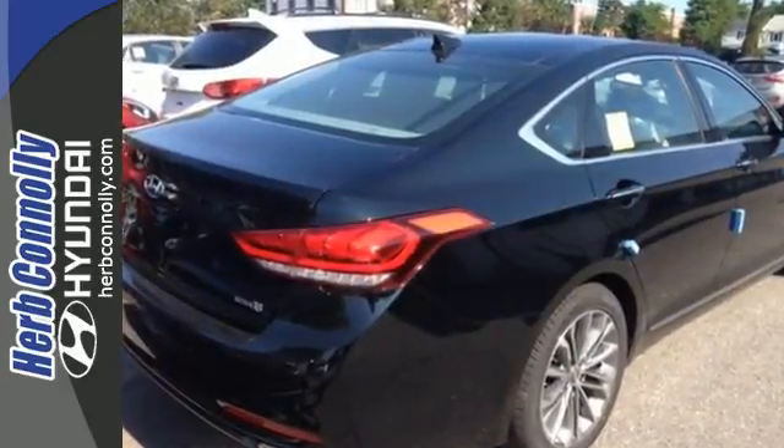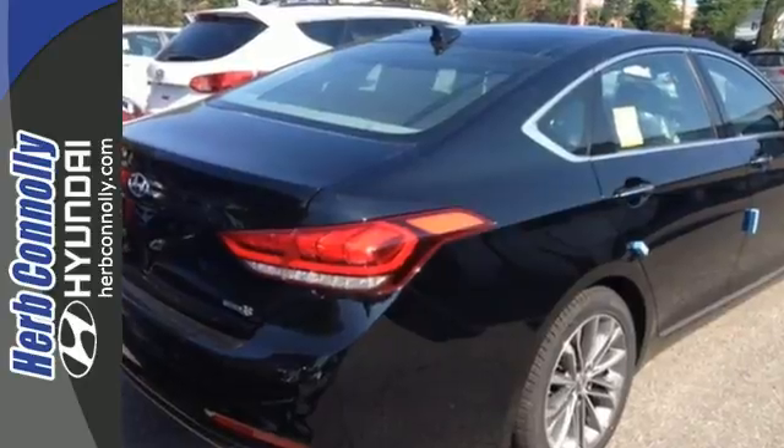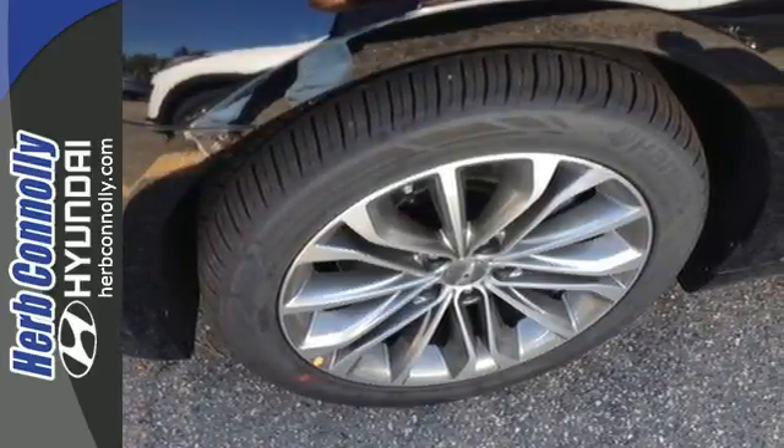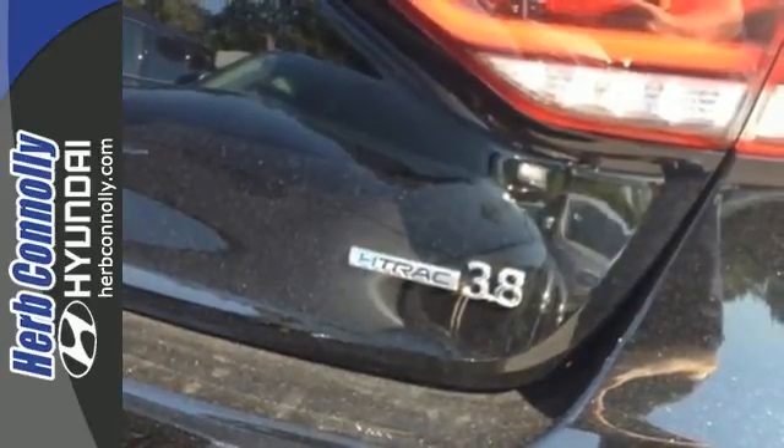Plus, you get a host of features and amenities, including proximity key entry with push-button start, dual-zone climate control, heated leather seats, Bluetooth, and navigation.